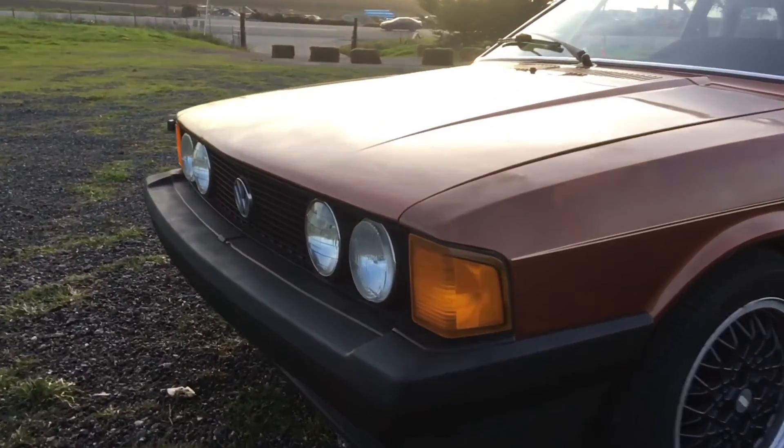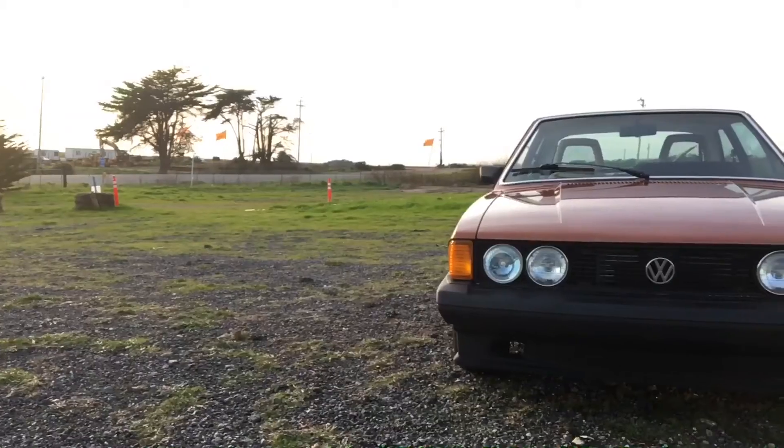It's been pretty pricey to get it the way I want it and there's going to be a lot more to be done, but it's worth it and it's one of the most fun cars I've owned. It's got an '83 GTI motor and a 5-speed transmission instead of the stock 4-speed.